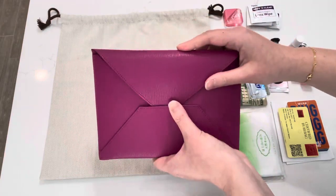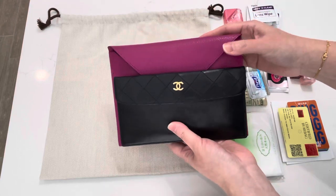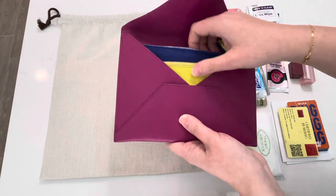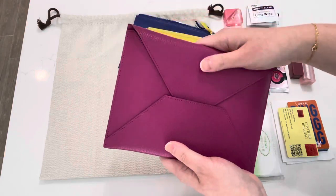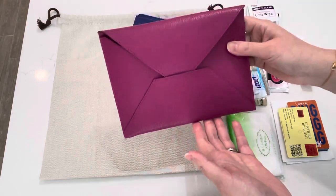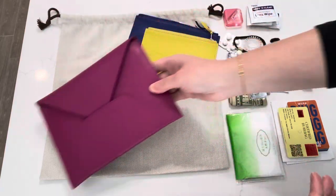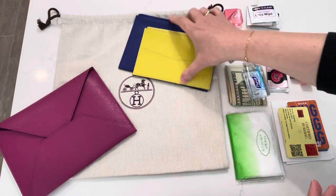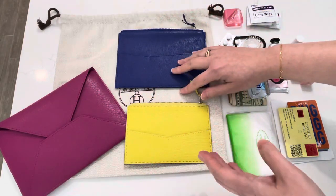I wouldn't use the bigger envelope as a daily wallet because it's quite a bit bigger. However, this outer pink envelope is more of a clutch I would use for a date night or even a wedding, depending on the setting. I'll leave that aside for now, but I can also show you what fits in it.